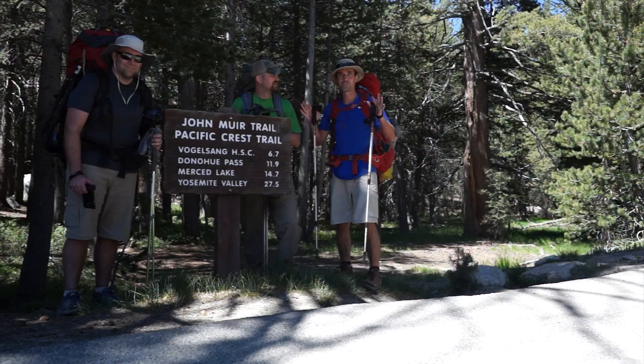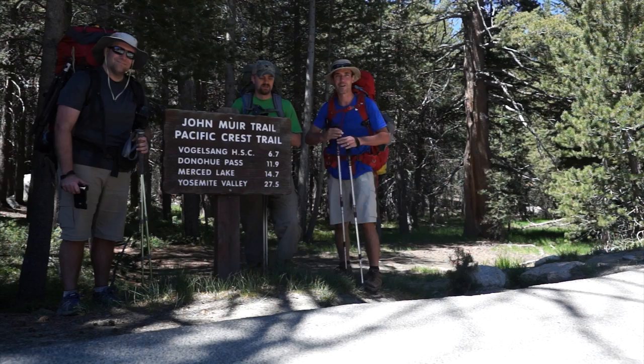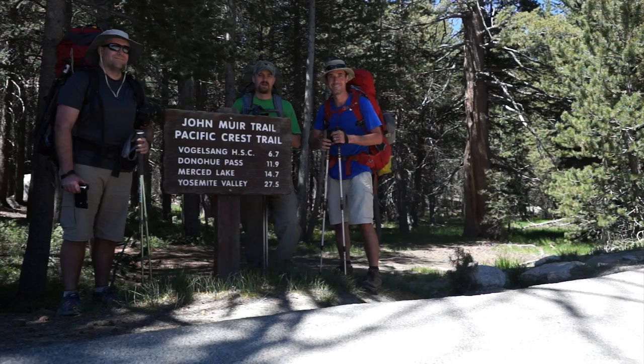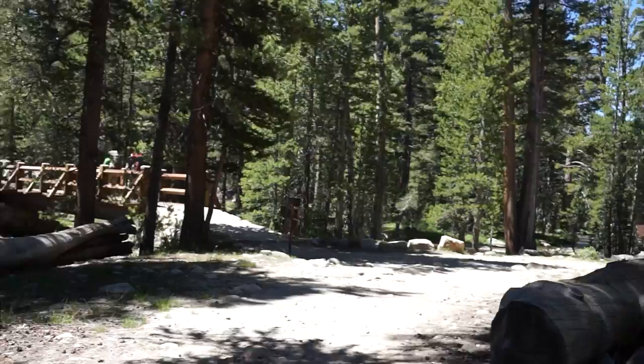The trip begins! We are on our way to Vogelsang High Sierra Camp — 6.7 miles. We may go a little bit further than that, but we've got five days and four nights out in the backcountry at Yosemite National Park. On this first day we plan to cover about seven miles on our way to Vogelsang High Sierra Camp, and we've been planning this trip for almost a year.